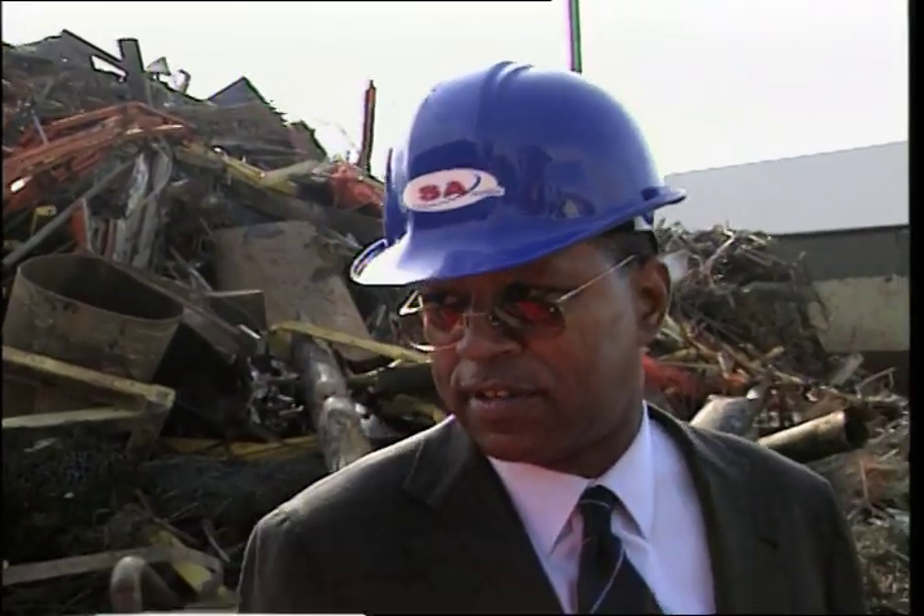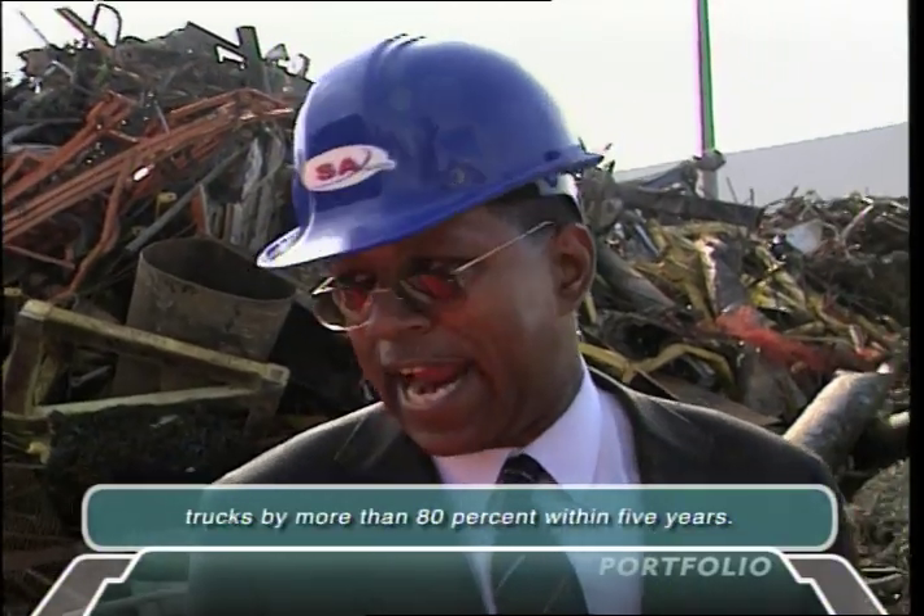So by cleaning up the trucks and reducing the diesel particulate matter, we'll reduce the potential for cancer-causing emissions for the community. When we're done, it'll be an 80 to 90% reduction in the amount of diesel particulate matter that comes into the community. That's fantastic.